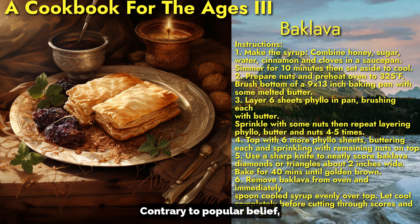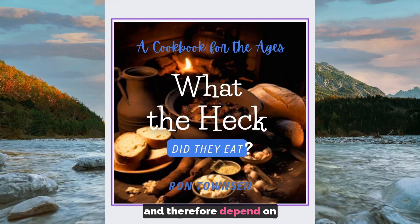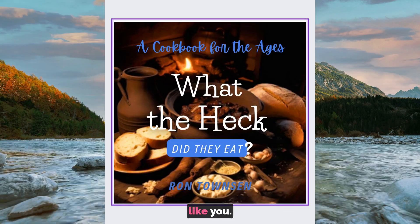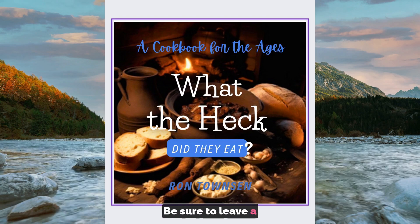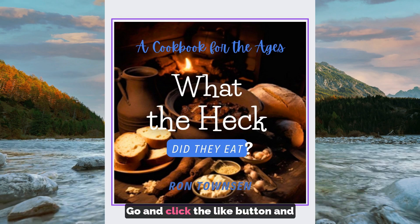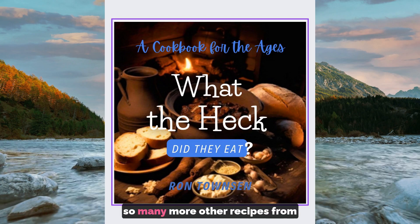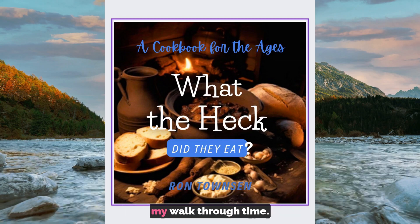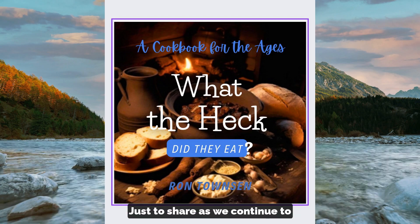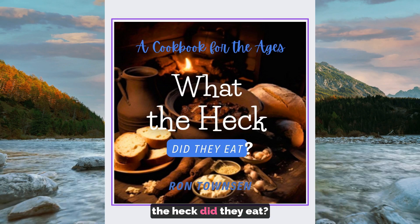Contrary to popular belief, we are not paid through YouTube and therefore depend on contributions from viewers like you. Be sure to leave a comment below — I would love to hear your thoughts. Go ahead and click the like button, and be sure to subscribe as I have so many more recipes to share as we continue to answer the question: what the heck did they eat?